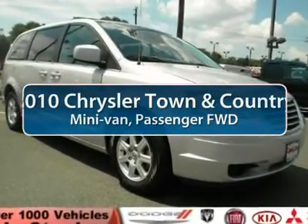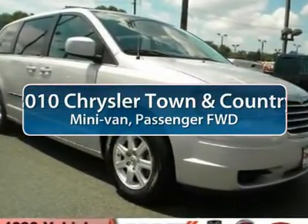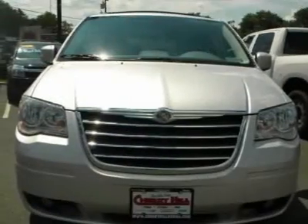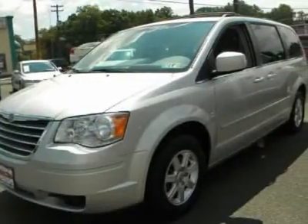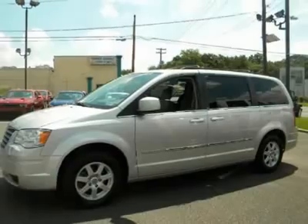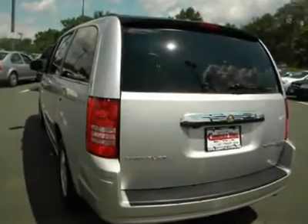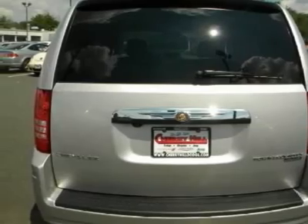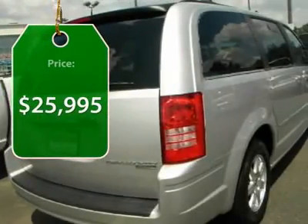The 2010 Chrysler Town & Country. Town & Country's V6 engine provides plenty of power while still providing the fuel efficiency you look for in a vehicle. Tow up to 3,600 pounds when your Town & Country is equipped with the towing prep package. Seat 7 comfortably and choose from stow-and-go seating or the innovative swivel-and-go seating. And it's priced below $30,000.